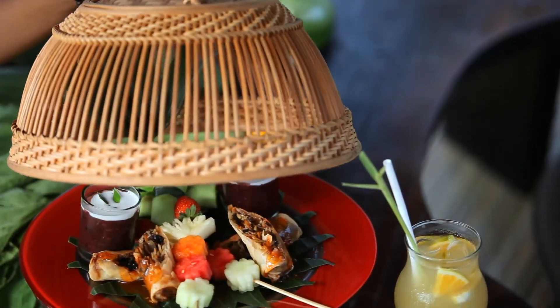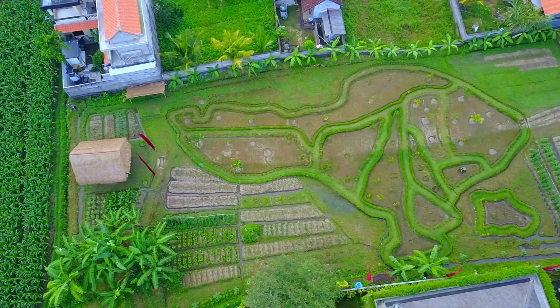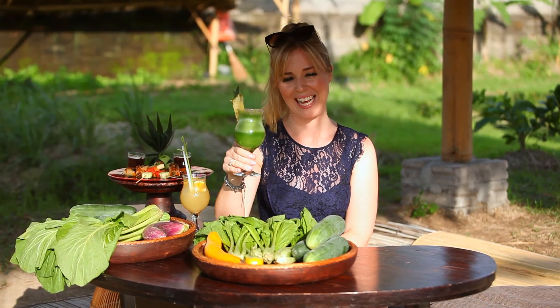For an organic experience here in Ubud, a lot of the resort's juices and meals use ingredients that are picked from the on-site Purama Agro Farm. It doesn't get any fresher than that.